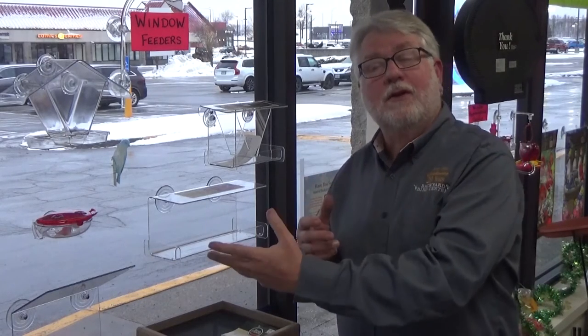We also have an aging population whose eyesight isn't as good as it once was, and having those birds up close to the window is very helpful. We have a lot of people who use window feeders for their parents who are in assisted living or in places where they can't have bird feeder poles in their yard. So that closeness — getting those birds up close to the window — is a very good thing.